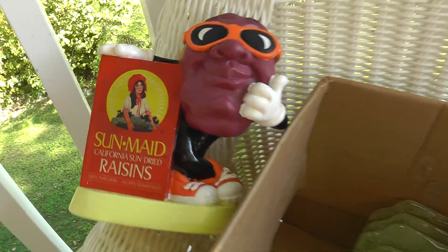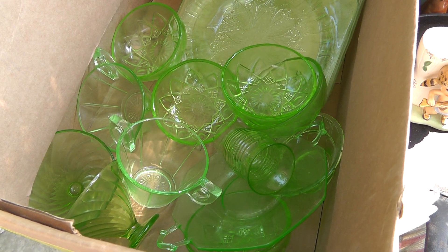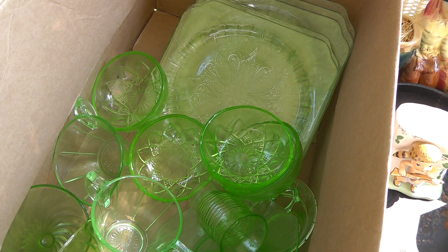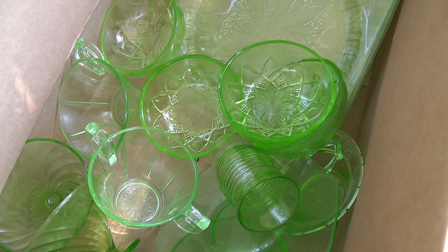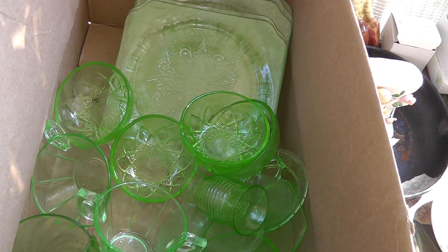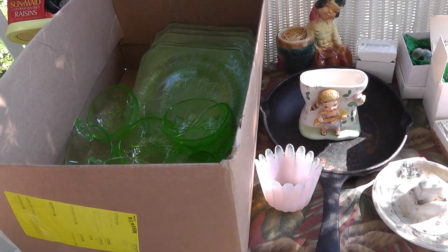California Raisins — I know they were really popular there for a while. That's the bank. Paid two bucks for him. Whole box — I got 17 pieces of green depression glass. Paid $25 for the 17. All of them seem really good; it's a miracle none of them got chipped. Got to look the pattern up, but it's a little over a dollar a piece.